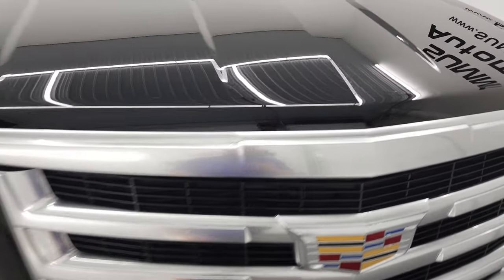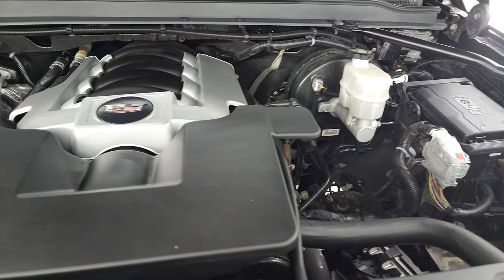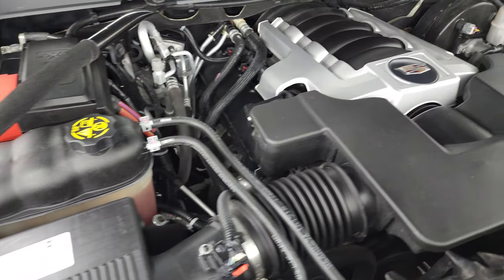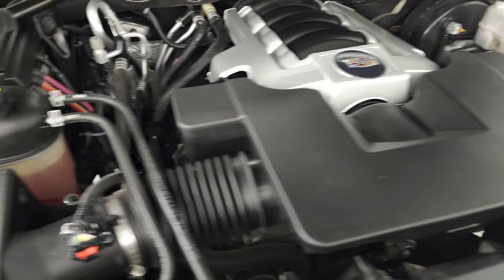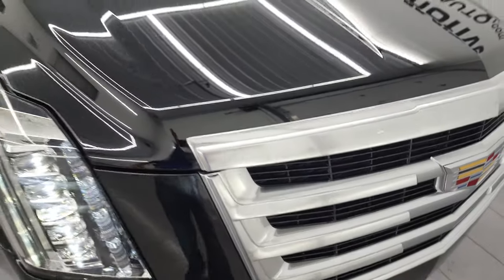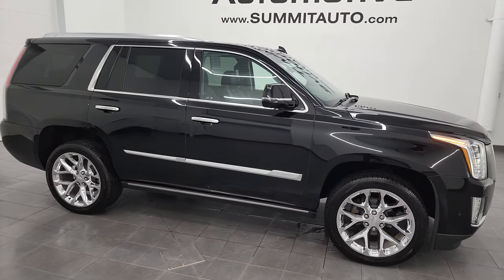All the lights are working very nicely. Under the hood we have the 6.2 liter V8 gas engine — the engine bay is very clean, runs very smooth. Once again, this Escalade has been fully safetied and inspected by our service shop, has a fresh oil and filter change, all the fluids have been checked and topped off, and this vehicle is 100% ready to go. There is the emissions sticker. I would highly recommend this Cadillac from a quality and condition standpoint — I don't think you'll be disappointed.